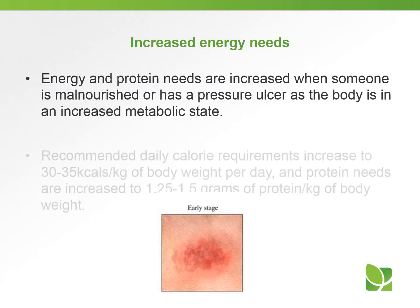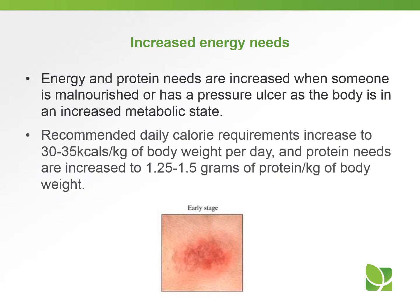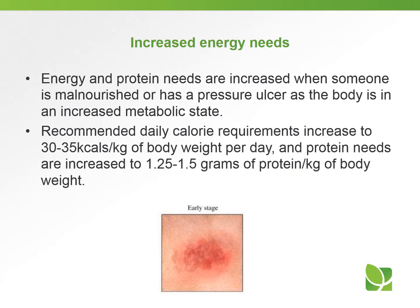Energy and protein needs are also increased when someone is malnourished or has a pressure ulcer, because the body is in an increased metabolic state. Recommended daily calorie requirements can increase to 30 to 35 calories per kilogram of body weight, and protein needs are increased to 1.25 to 1.5 grams of protein per kilogram of body weight.